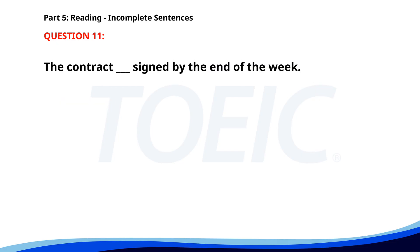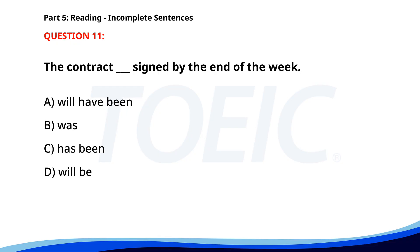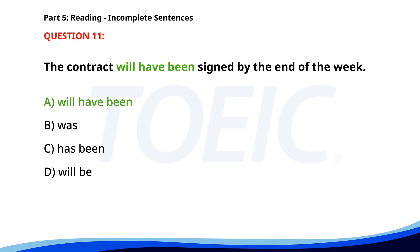Number 11. The contract ___ signed by the end of the week. A. Will have been. B. Was. C. Has been. D. Will be. The correct answer is D: Will be.